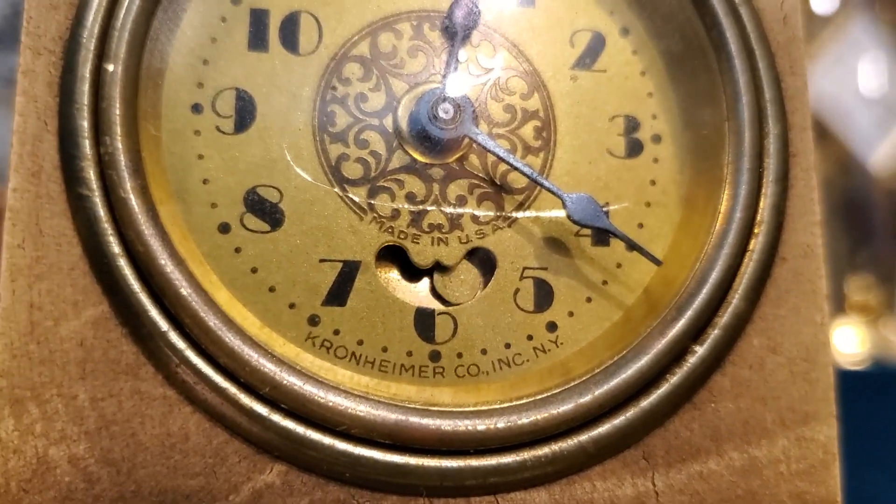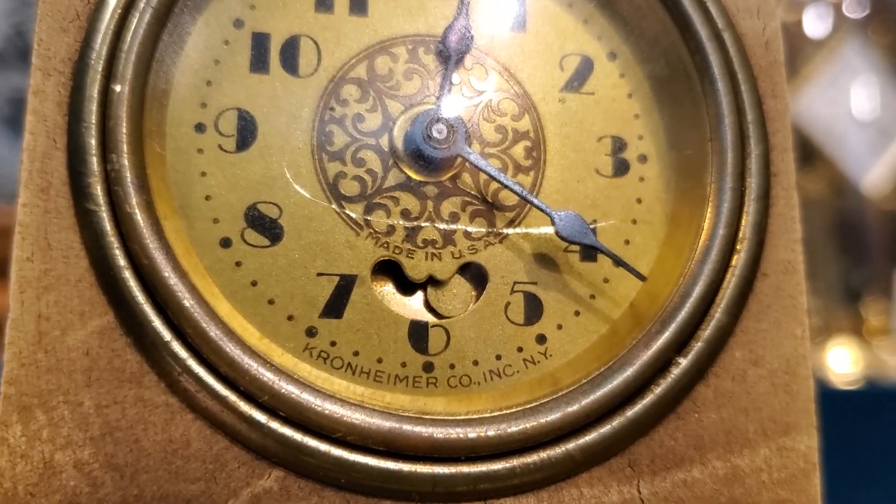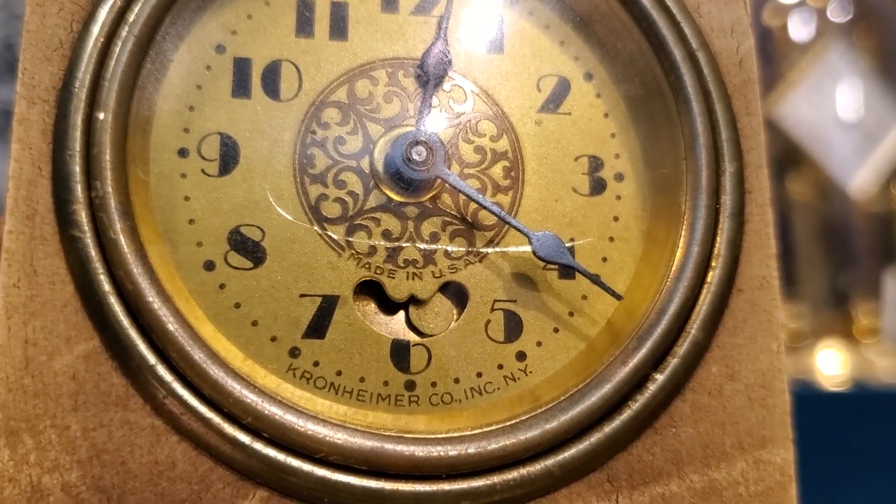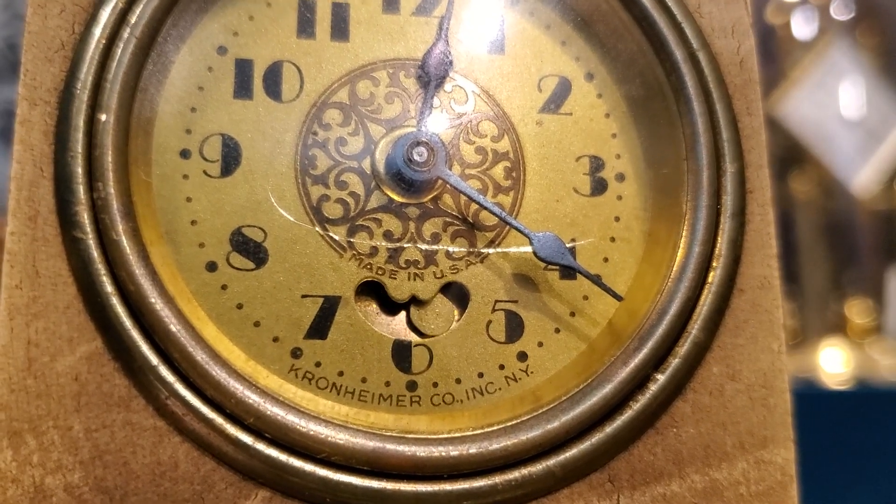That scratch on the dial was from me. I apologize. I was getting a little too hasty with taking it apart, and I accidentally scratched it. Completely my fault.